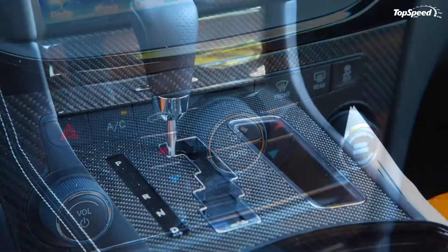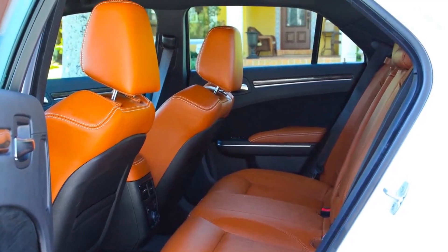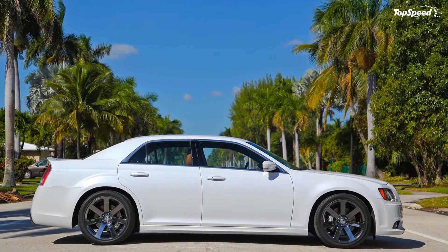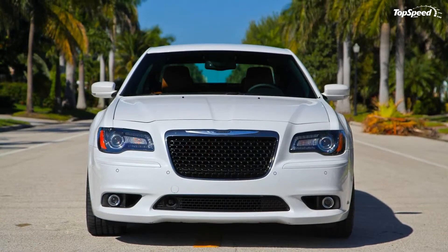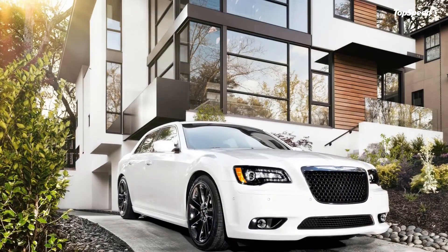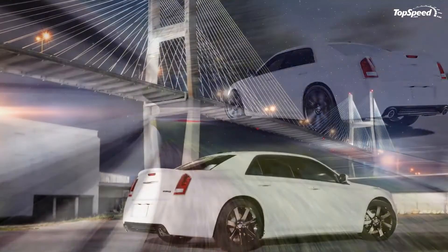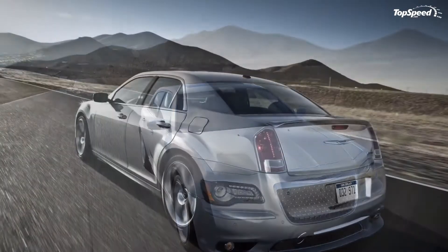For the interior, Chrysler combines luxury with performance-oriented technology. A 300 SRT8 driver enjoys a leather-wrapped heated SRT exclusive steering wheel with paddle shift controls for ripping through the gears comfortably. Customers can opt for carbon fiber trim on the instrument panel, door spears, and shifter bezel, while an optional performance package adds timers for zero to 60 mph, eighth-mile and quarter-mile times, 60-to-zero braking distance, and lateral and longitudinal g-forces.